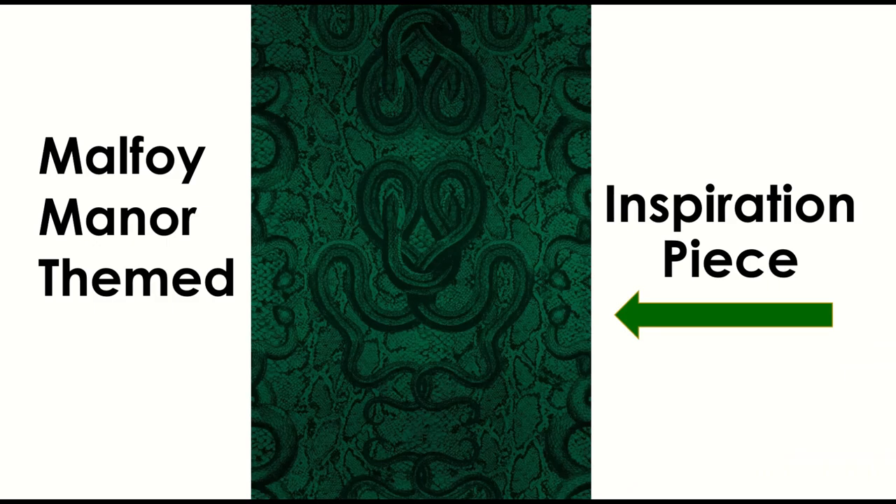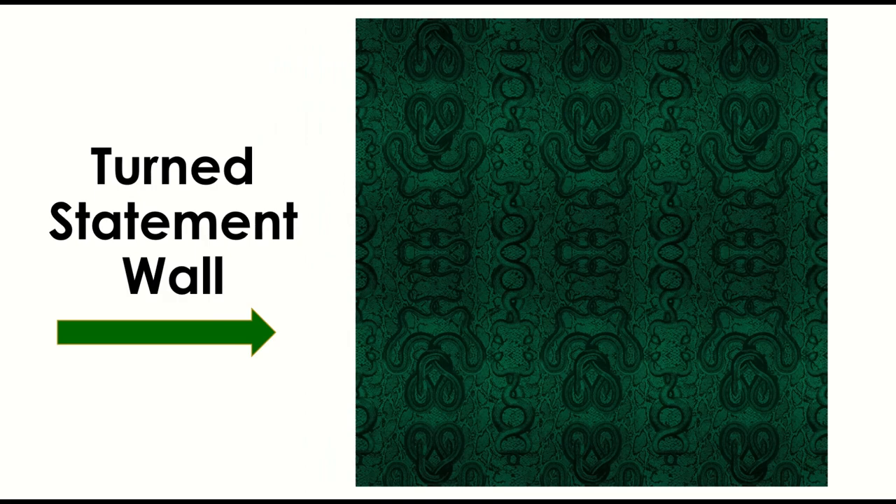So let's think about what we would see at Malfoy Manor. They're pretty much the epitome of the Slytherin house. And that's what drew my eye into this really fun snake print wallpaper. Now this is just one panel, and we're going to use this as our inspiration piece. I did my best to try to recreate what I assumed it would look like on a larger scale with multiple panels together, but for now we're going to use this as our statement wall.